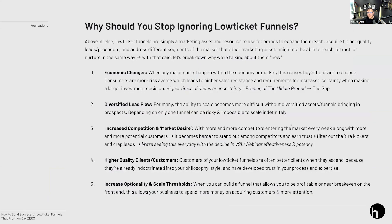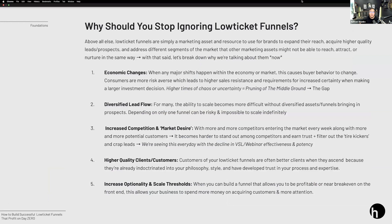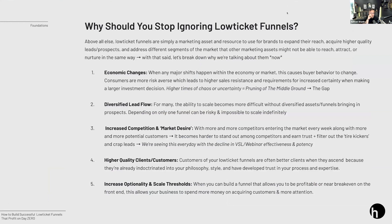Why does low ticket actually matter? Why should people in the info or coaching space be focusing on it right now? First: economic changes. Anytime there is economic instability, people start behaving differently in how they purchase products. What you start to see is a widening of the gap in the middle — the people with very high-priced programs and the people with very low-price items start to win, while the in-between really starts to suffer during big economic changes.